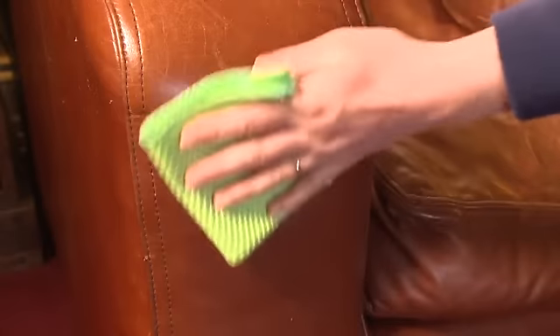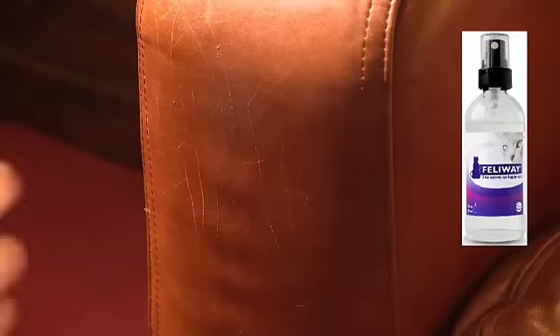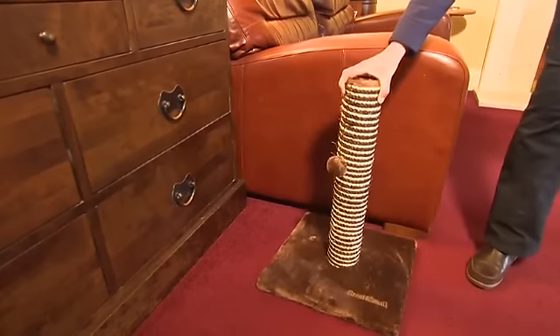What can we do about it? Clean the scratched area, and when dry, spray with Feliway. If possible, cover the visual marks and place a scratching post nearby as an alternative place to scratch. The spray may need to be applied daily for several weeks.